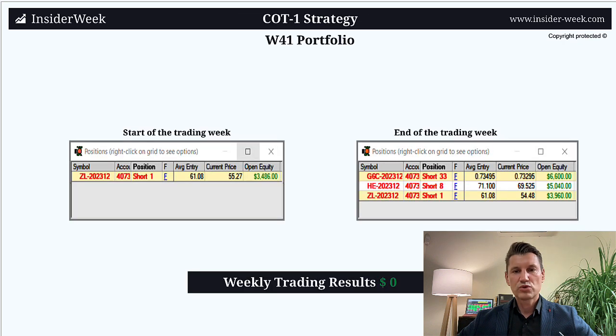Back to trading results. Let's have a look at the COT1 trading account. The weekly trading result is zero because I didn't close any trade. I started the last trading week with one open short position in soybean oil — one short contract in that market. During the week, I opened a position in Canadian dollar with 33 short contracts, and also in lean hogs, a short position with eight contracts, as you can see on the right side.